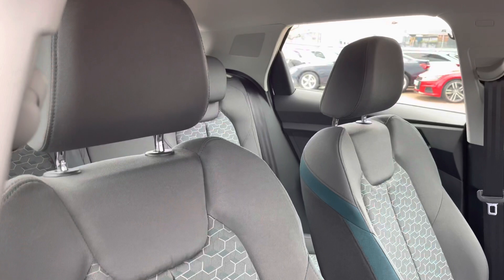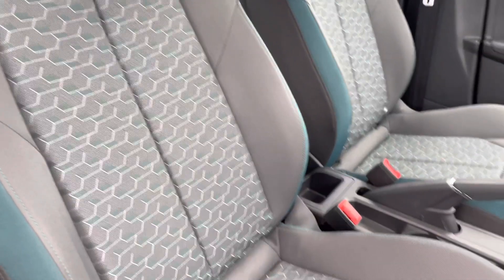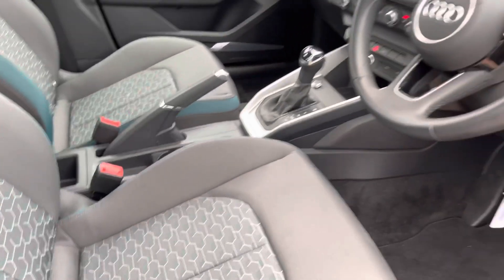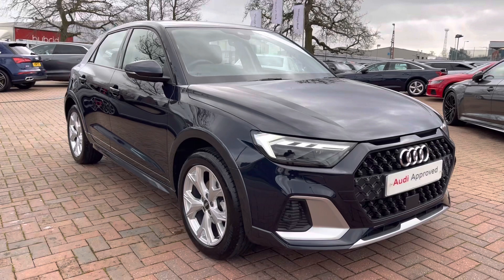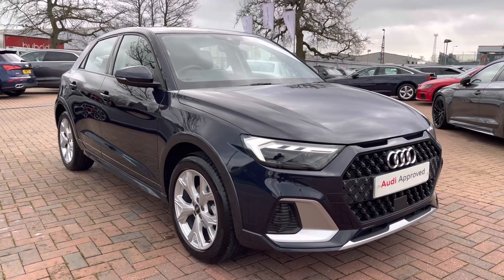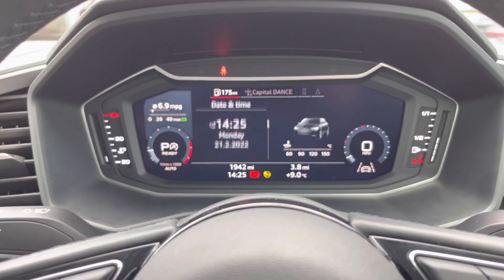Inside the front we have fabric interior with blue lining along the front two seats, and a dashboard finished with nice silver trim which matches the styling of the vehicle very nicely. As we complete the 360 tour, we'll take a look at some of the technology, starting with the Audi virtual cockpit.